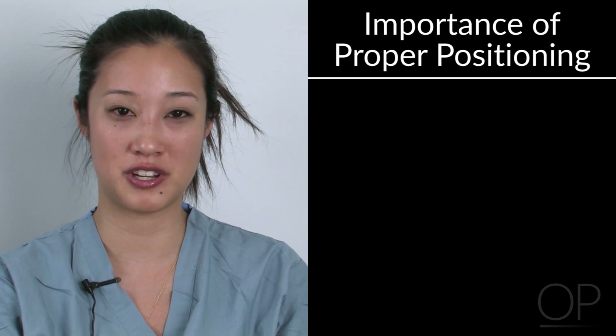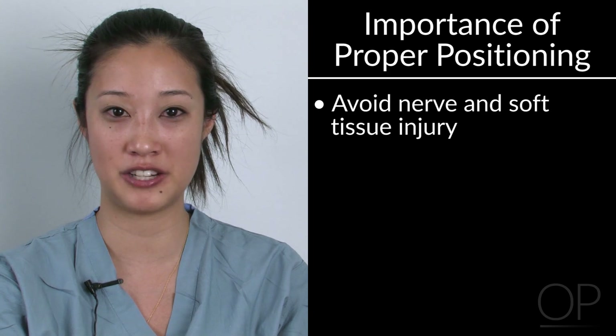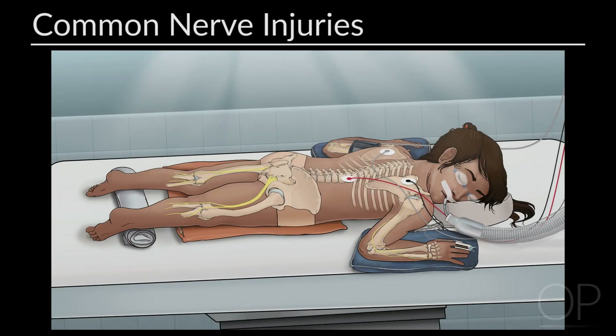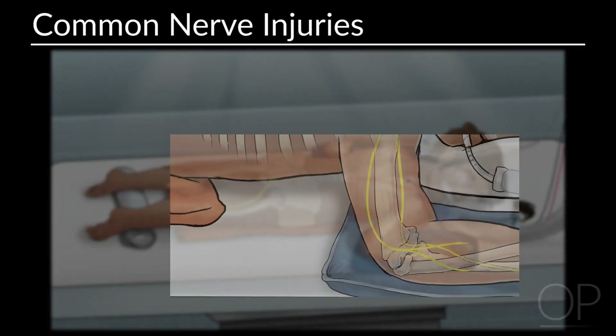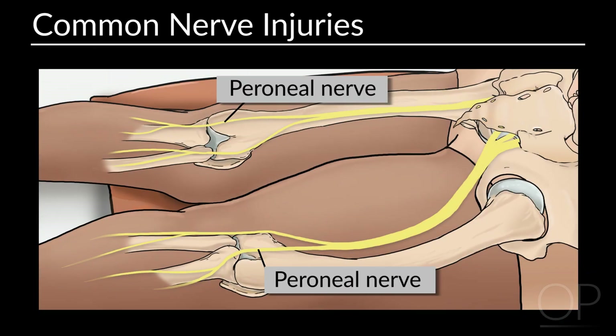The reason why positioning is important is the potential to avoid nerve injuries as well as soft tissue injuries during the intraoperative period. Most common upper extremity nerve injuries include the ulnar nerve, and the most common lower extremity injury is the peroneal nerve.